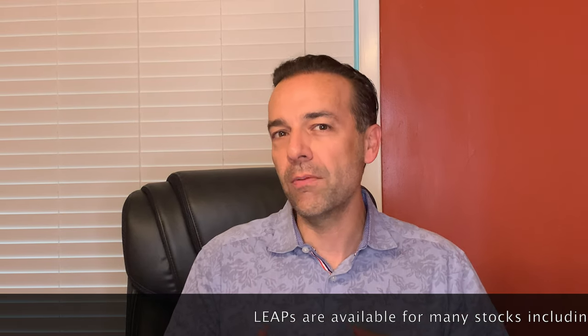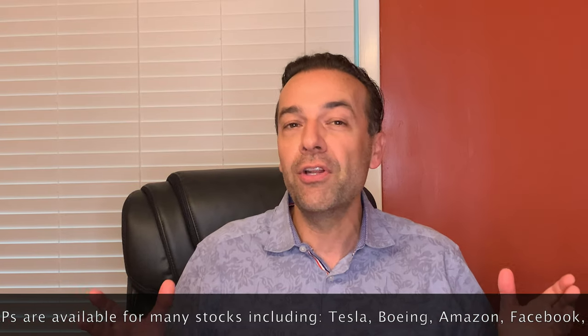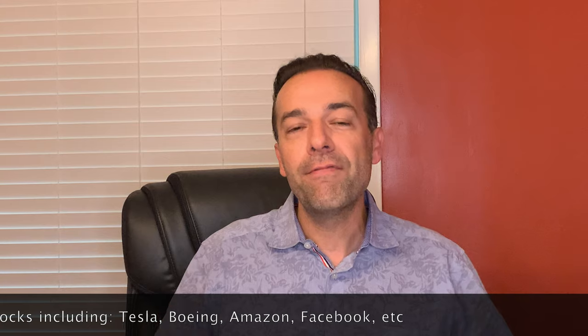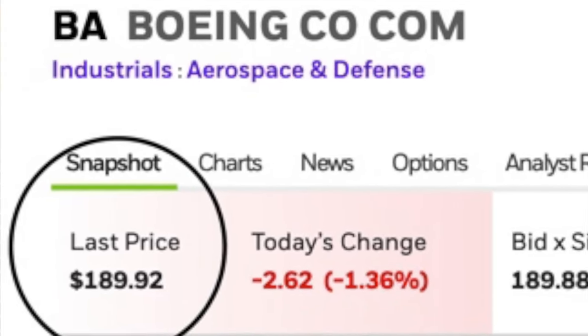You can buy long-term Leap Options on many of the big-name companies people are interested in, including Tesla, Boeing, Amazon, Facebook — you name it. Let's look at an example. For example, Boeing. Let's assume you wanted to buy Boeing because you thought the stock was going up. Well, you have two choices: you can buy the stock outright for $191 a share, or you can buy a Leap Call Option. Let's go to the Option tab here on E-Trade to see what our choices are on Leap Call Options that we can buy.